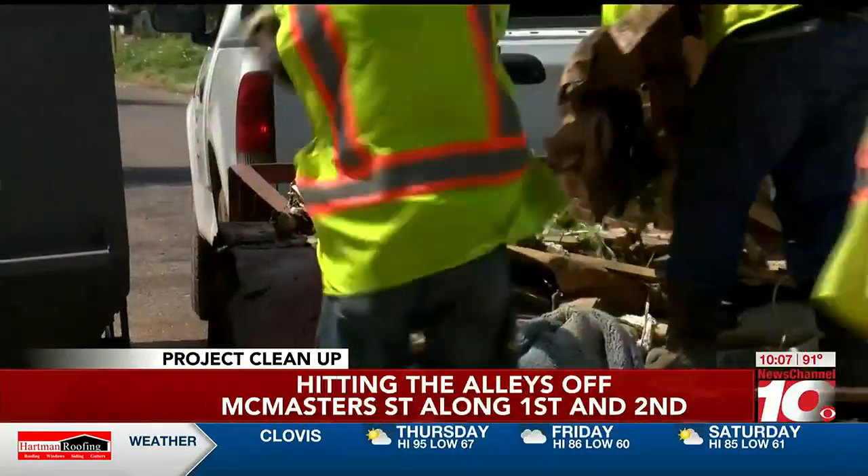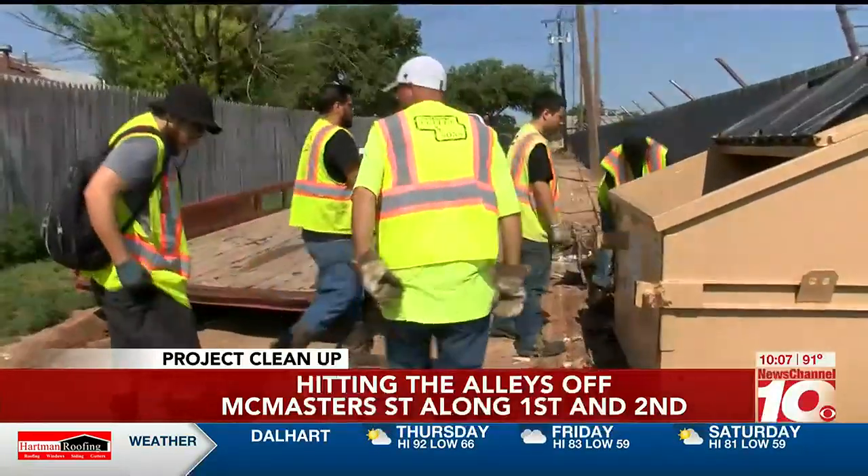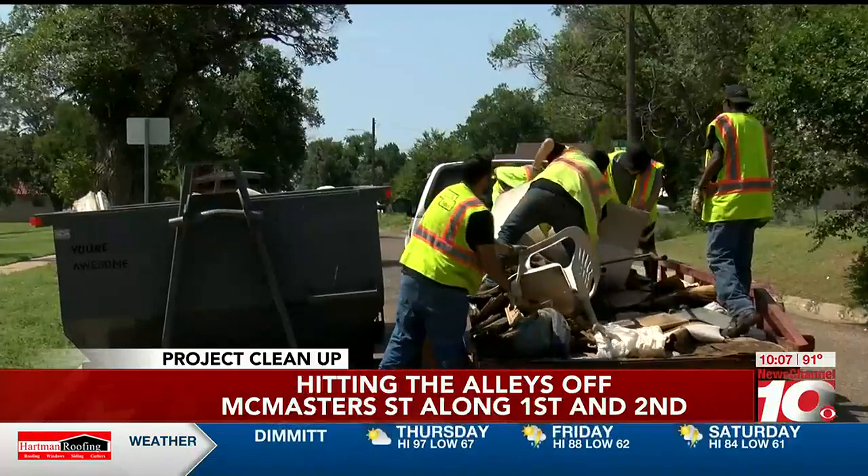Overall, several thousand pounds were added to the roll-offs, and within a few hours of work, the Fuller & Sons crew did its part cleaning and keeping Amarillo beautiful.